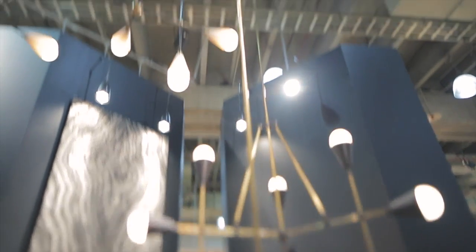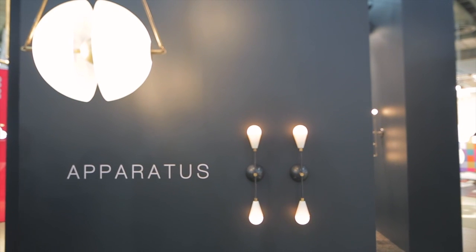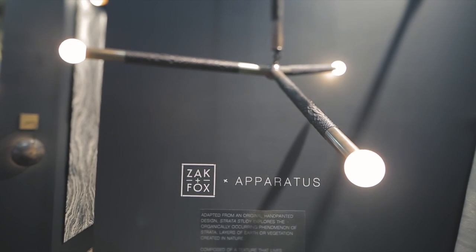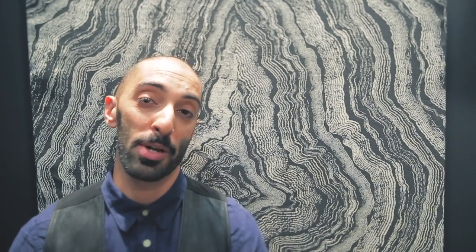The Triad series is a series of conical and triangular shapes. We're offering a 3, a 9, and a 15-light version. We're using solid brass components and now introducing porcelain into our collection, which is really exciting. We also did a matte white light bulb made specifically for this collection.